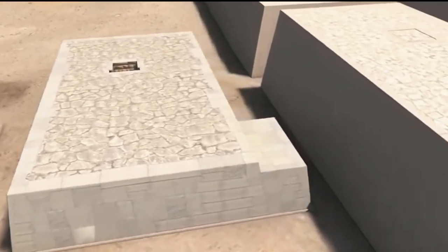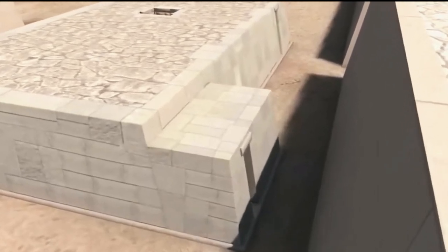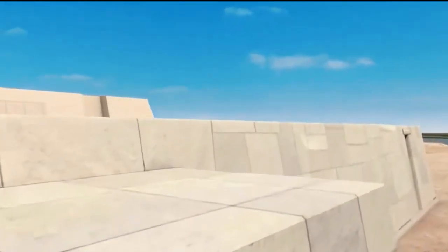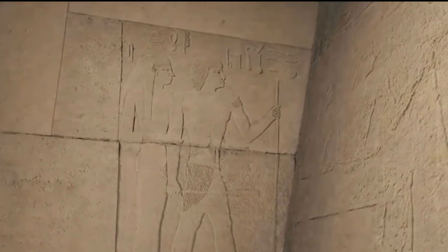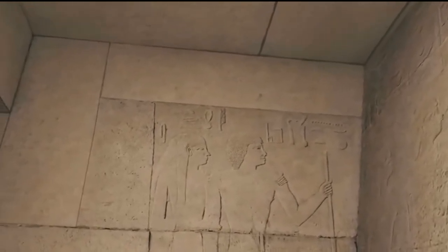Mastabas had underground and above-ground structures, each constructed very differently. The above-ground structure has a trapezoid layout, with the base wider than the top. They have flat rectangular roofs and are at least 30 feet tall. The length of a mastaba is about four times its width. At first, mastabas were built using mud bricks, but stronger building materials like stones were later used. Mastabas were built along the north-south axis, which according to ancient Egyptian religion, was essential for access to the afterlife.